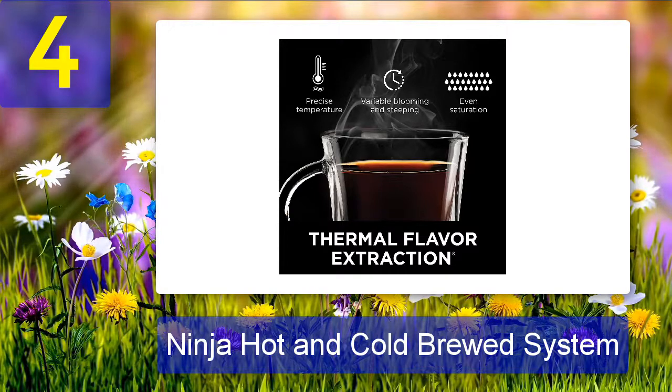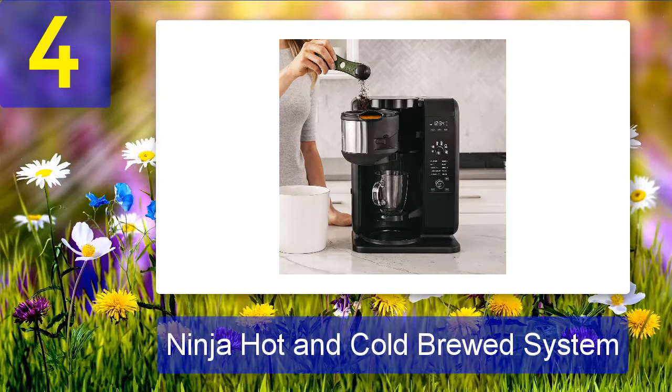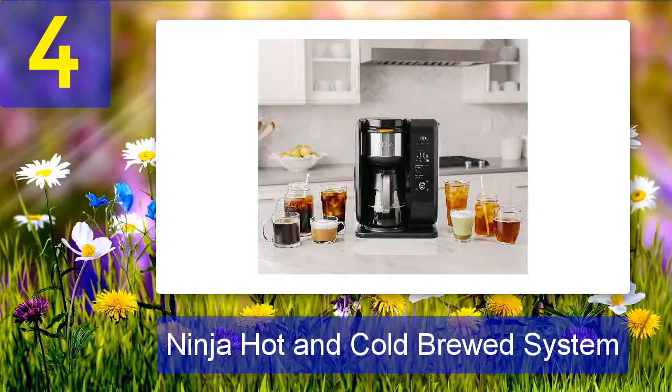The Ninja Hot and Cold Brewed System is a great choice for anyone who wants to make both hot and cold drinks at their Airbnb, offering six brew sizes so you can customize your beverage to your specific needs. Pros: six brew sizes, five brew styles, built-in frother, Auto IQ technology. Cons: the coffee machine is expensive, and the coffee maker is tall and needs open space on the counter.